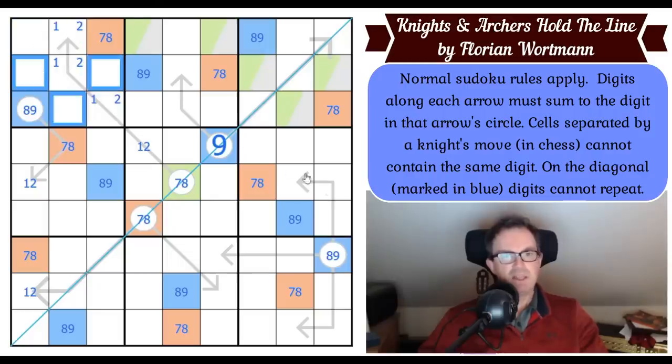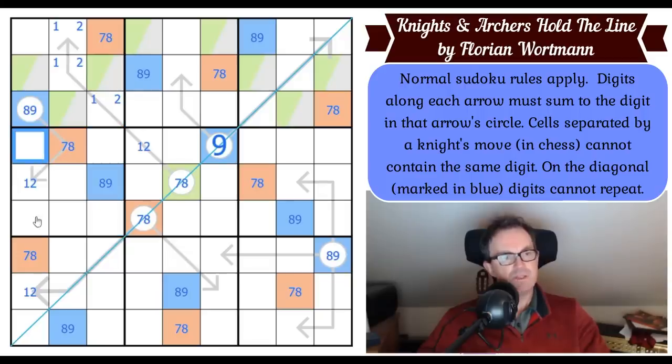Green is also in one of three places in box one. The interesting thing is this cell can't be green — it can't be green because that would eliminate all three of those cells via the knight's move constraint. So green in box four is locked into one of three places.